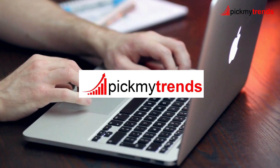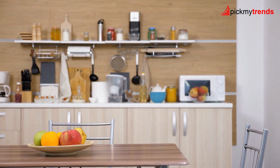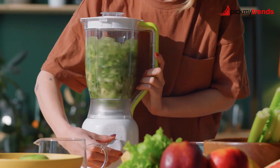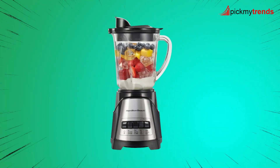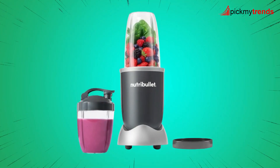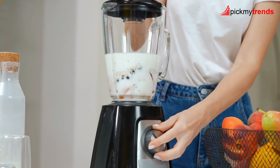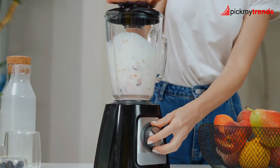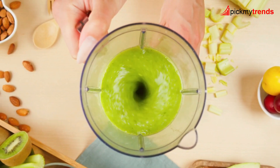Hey there, welcome back to our channel. Today, we're diving into the world of kitchen appliances with an epic showdown of some of the best blenders on the market. We've got the Magic Bullet, Hamilton Beach, Ninja, Nutribullet, Oster, Kyos, and Black Decker. Stick around as we break down their features, capabilities, and help you decide which one might be the perfect addition to your kitchen.